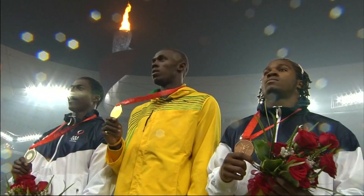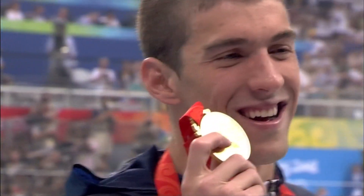Who says lightning doesn't strike the same place twice? Stop to the end! Gets it done! Sean White takes the gold!